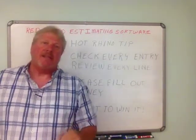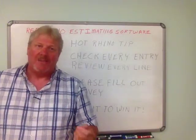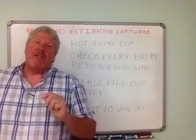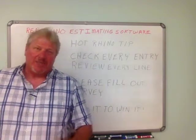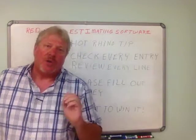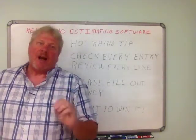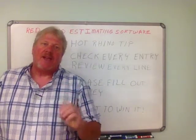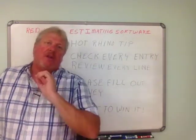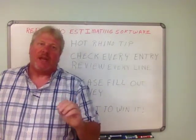If you accidentally slipped with your fingers and added an extra digit, believe me, it will impact your estimate. So make sure that you check every line of entry. After everything is input and complete, I always go through — and I've done estimates in the millions of dollars — I always go through each and every entry: on the material takeoff, on the recap, and in the proposal. Check everything to make sure it's okay.